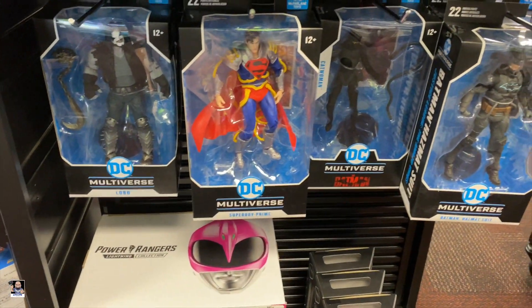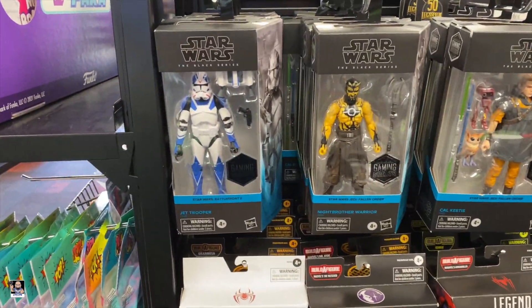AIM. Got some DC — Lobo. Let's go look at some Pops.